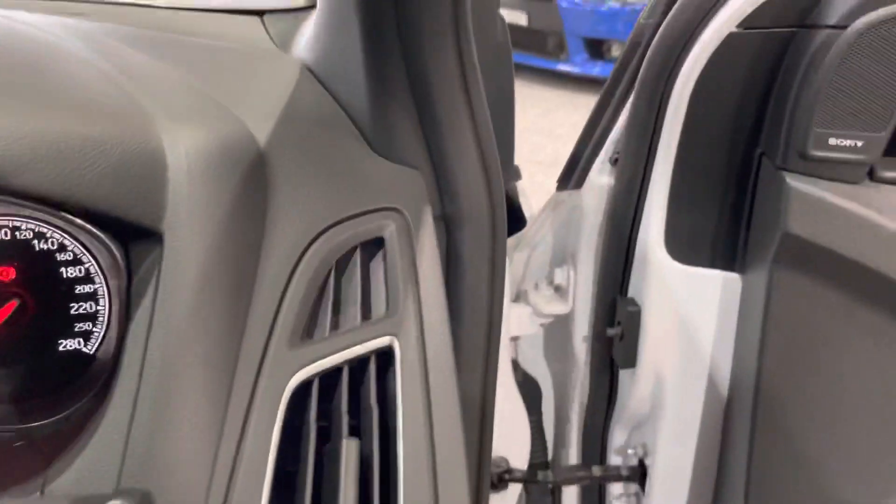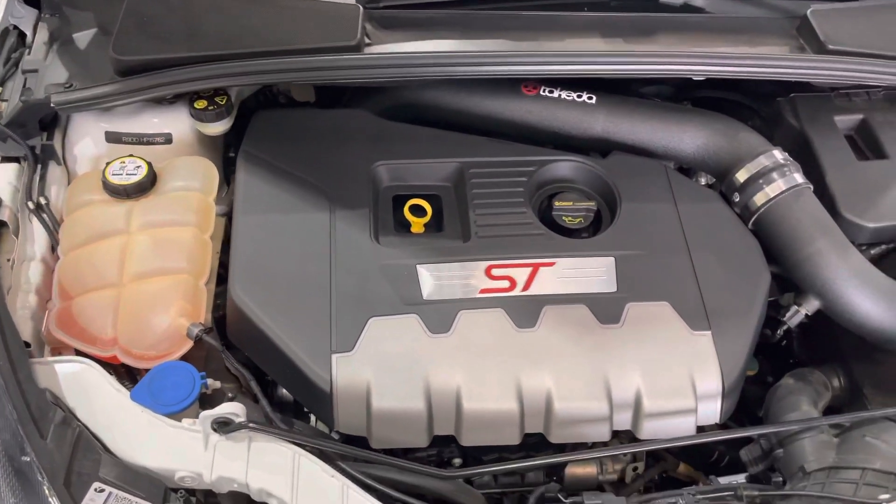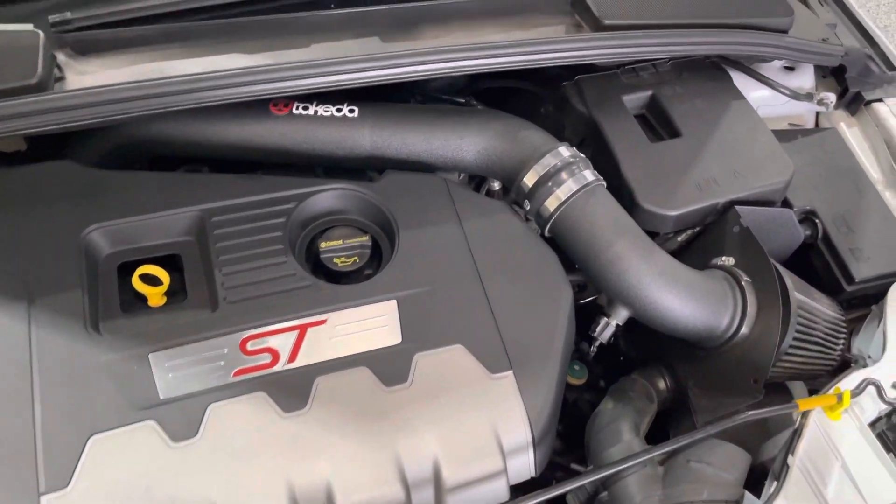Really fun to drive, these ones. Just give you a quick peek underneath the bonnet. There you can see the ST — this one's got an intake on it.